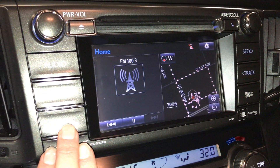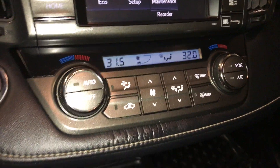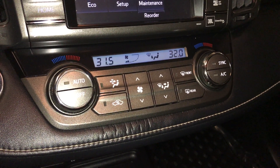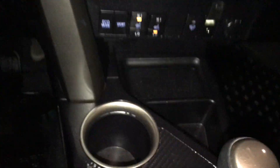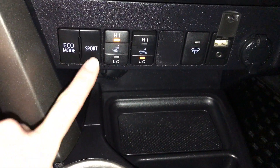Dual-zone climate control, AC, front and rear defrost. Side mirrors are heated. Engine start and stop button. Down below, you have eco mode and sport mode.